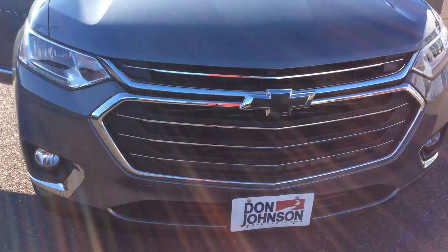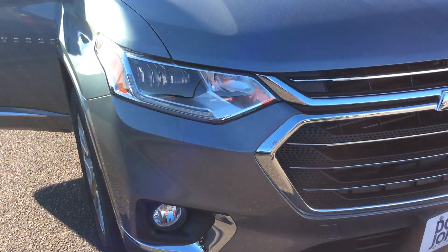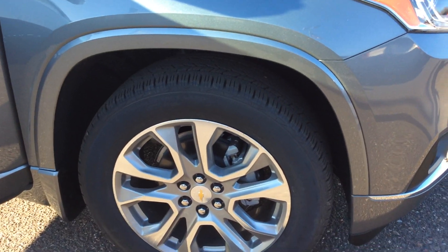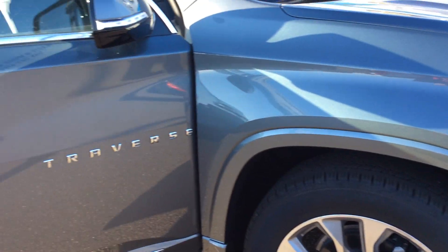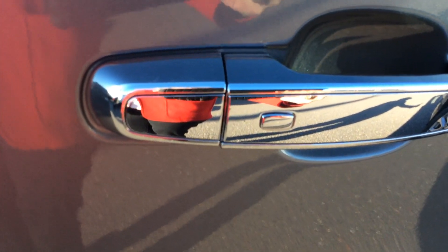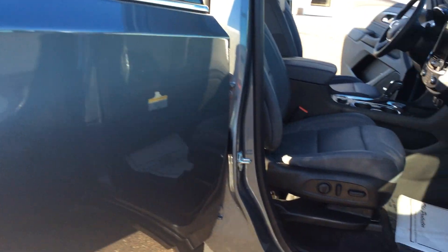You'll notice the Chevy black bow ties on the front, the fog lights on the front as well with LEDs going around the headlights. This particular vehicle does have 20-inch tires on it. You'll notice it has a lot of chrome — the word Traverse is in chrome along the door, the door handles are chrome, and it does have passive lock with a button on the door that allows you to lock and unlock your vehicle as long as you have the key fob in your hand.